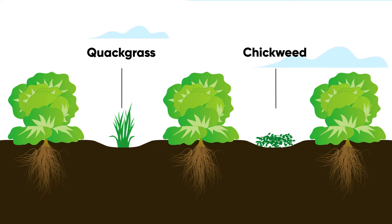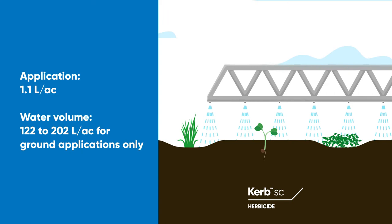For direct-seeded lettuce, apply Curb SC pre-plant, pre-emergence, and post-emergence. For transplanted lettuce, apply 7 to 10 days post-transplant.